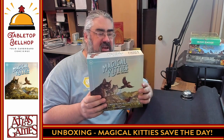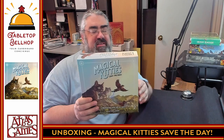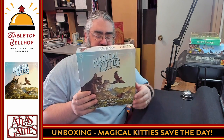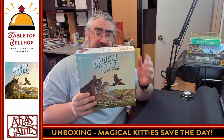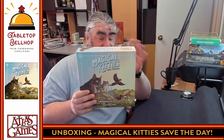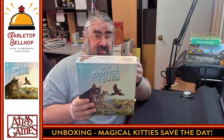Today the question we're answering is what's in the box in regards to this amazing looking role-playing game. This is Magical Kitties Save the Day, a role-playing game for all ages from Atlas Games. First off, thanks Atlas for sending me a review copy of this. I'm going to read the back of this one just to see if this gets you as excited as it does for me, especially to play with my kids.